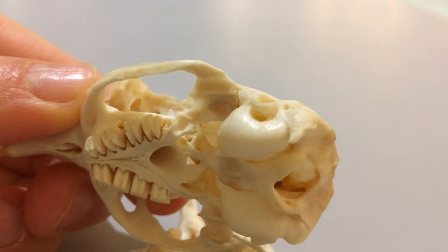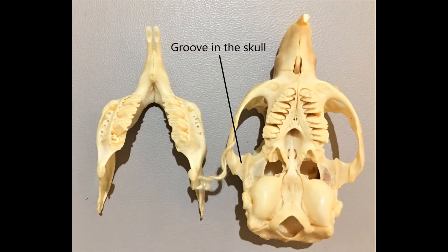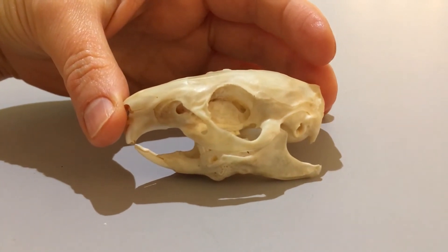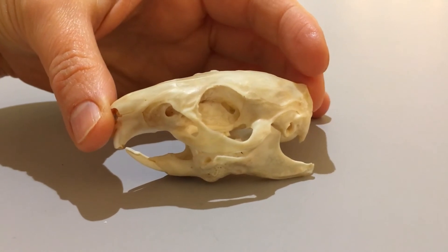We can see a really neat rodent trick in the jaw joint. On the skull side, there is a groove running front to back just behind the cheekbone. This means that the lower jaw can be moved right the way forwards so those fabulous incisor teeth can be used to gnaw, and then backwards so that those molar teeth can be used to chew.